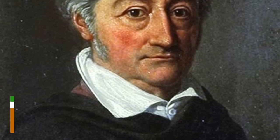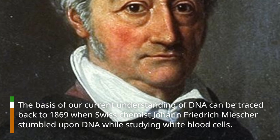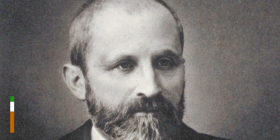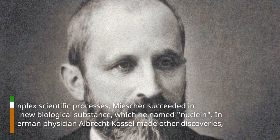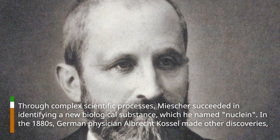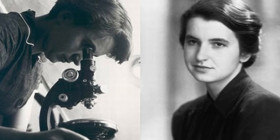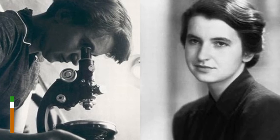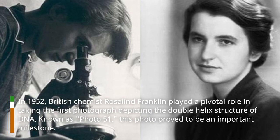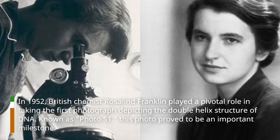The basis of our current understanding of DNA can be traced back to 1869, when Swiss chemist Johann Friedrich Miescher stumbled upon DNA while studying white blood cells. Through complex scientific processes, Miescher succeeded in identifying a new biological substance, which he named nucleon. In the 1880s, German physician Albrecht Kossel made other discoveries. In 1952, British chemist Rosalind Franklin played a pivotal role in taking the first photograph depicting the double helix structure of DNA. Known as Photo 51, this photo proved to be an important milestone.